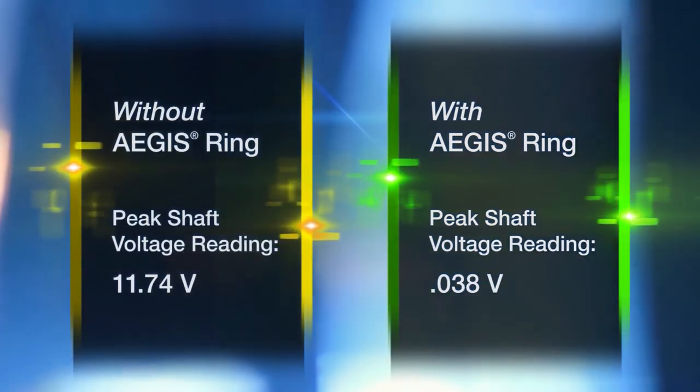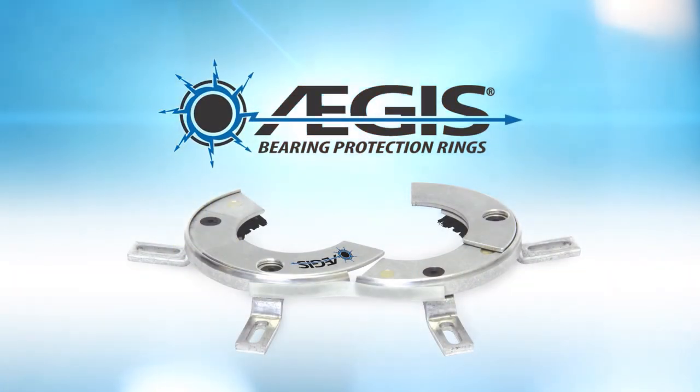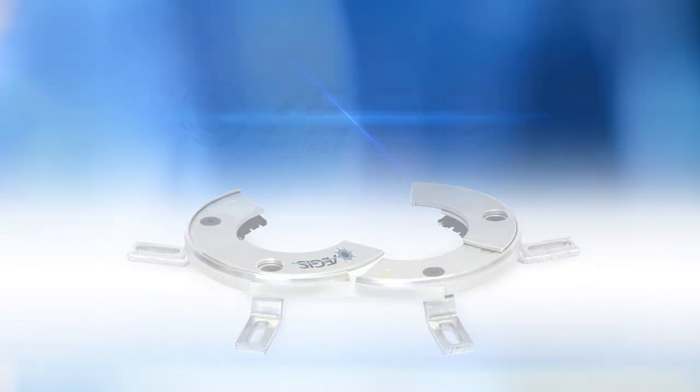So don't let the cost of bearing replacement and equipment downtime chew up the savings from the use of VFDs. Protect your motors from electrical bearing damage with Aegis shaft grounding rings, proven in over two million installations worldwide.